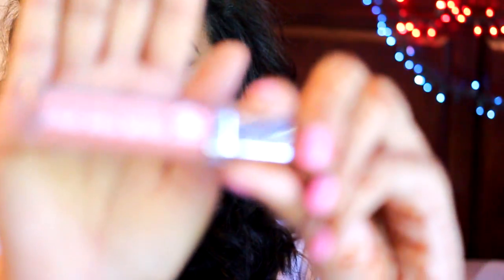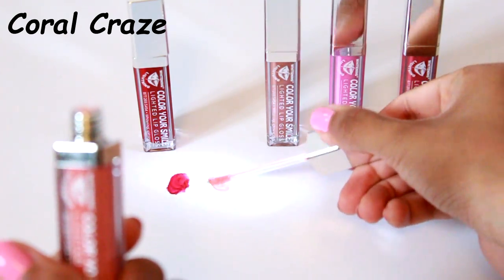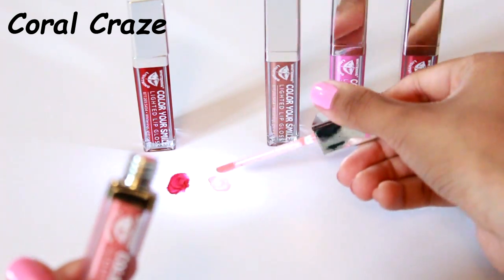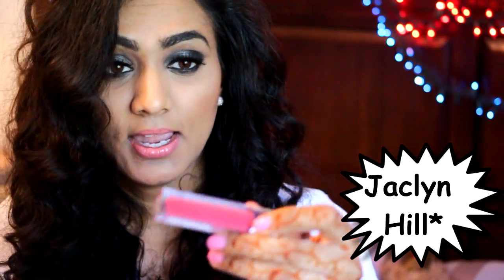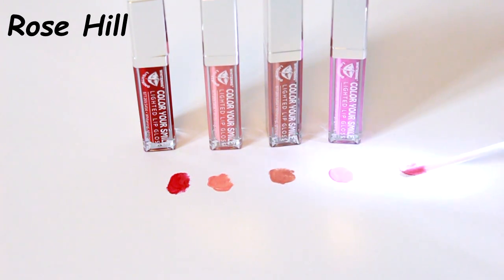The first Whitening Lightning shade I showed you is called Coral Craze — basically a pink coral that you can pair with any nude and it looks amazing. All of these lip glosses are very rich in color such that you could wear them on their own without any lip balm or lipstick underneath. Next up I have Rose Hill — Jaclyn Rose's color. It's a mauve pink that I feel like you could pull off every single day; it has tinges of red in it and is just a beautiful color.